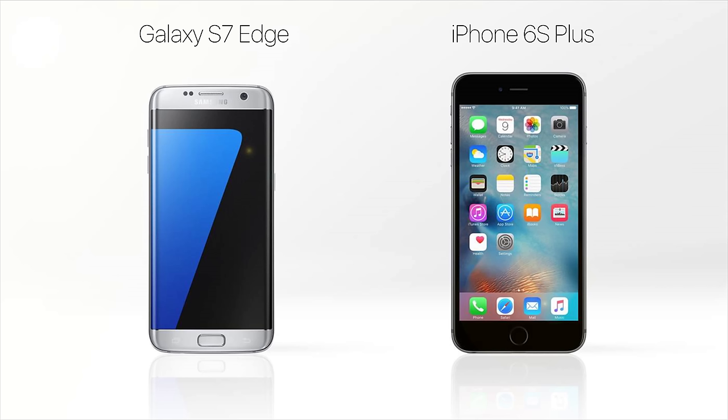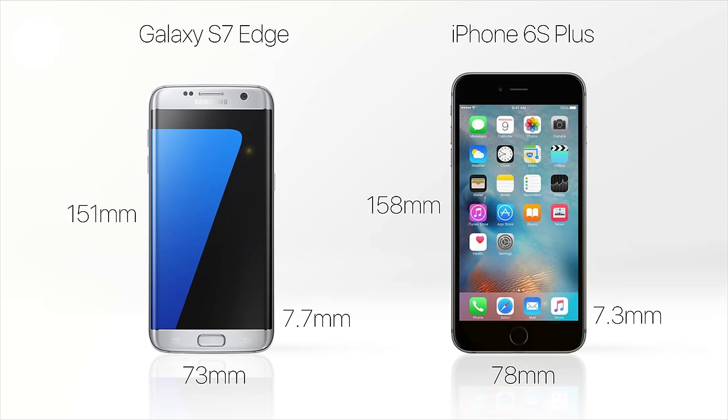Screen size alone doesn't tell you the whole story about the size of a phone. Take the iPhone 6S Plus, which directly competes with the S7 Edge — it has the same 5.5-inch display, but the Edge is 7mm shorter and 5mm narrower. When you hold them both in your hand, the Edge looks and feels so much smaller and more compact than the iPhone.